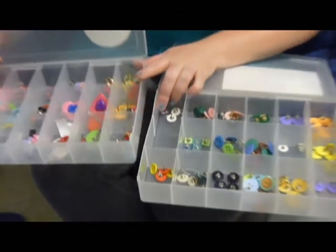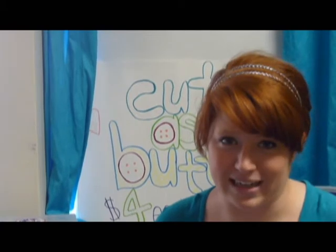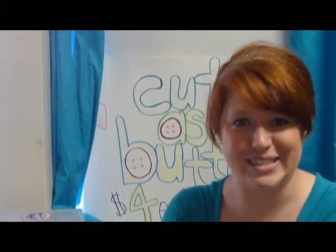My name is Kate Conley. I'm from Sheffield Lake, Ohio. I'm a senior in marketing, and it has nothing to do with my button jewelry business, but it's just convenient.